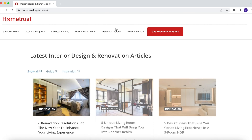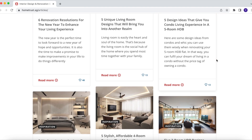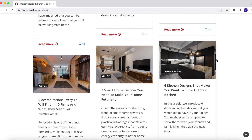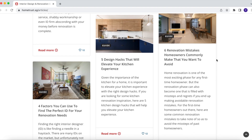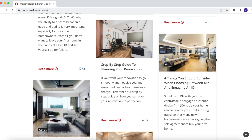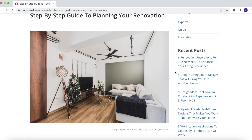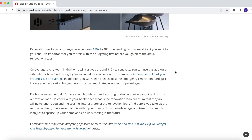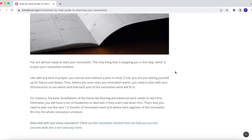This video is brought to you by HomeTrust. During my very intense research period on renovation, I depended a lot on articles I found on social media for inspiration. On hometrust.sg there are many articles that are useful for those doing their renovation — for example, a step-by-step guide to planning your renovation. So if you're as clueless as I was, you should definitely check out hometrust.sg.